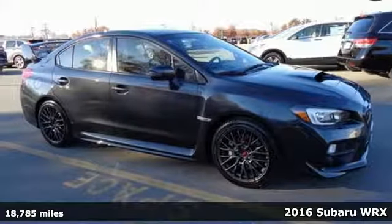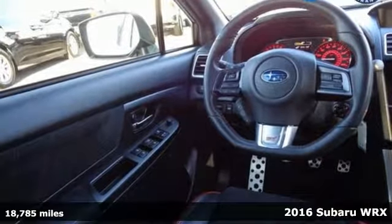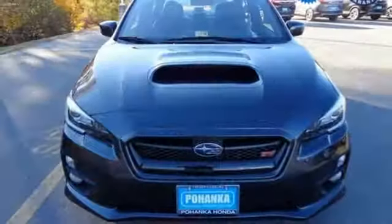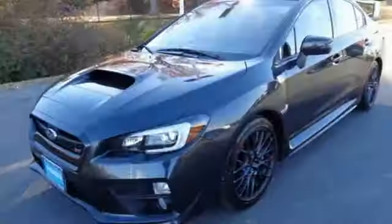It's a 2016 Subaru WRX STi. Whether your starting line is watching red turn to green, or watching the sunrise over the dunes in Baja, there is plenty of fun to be had in this WRX STi.